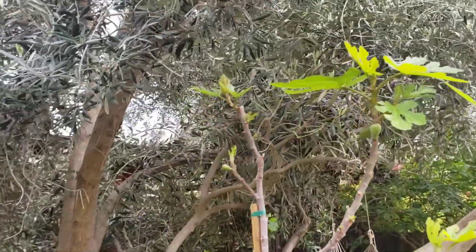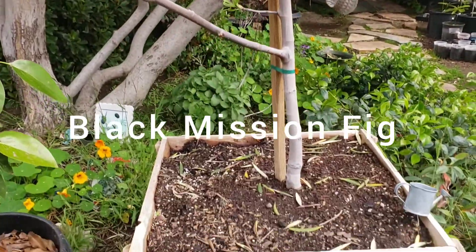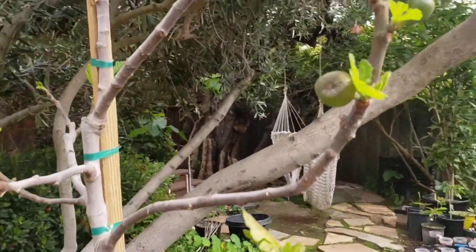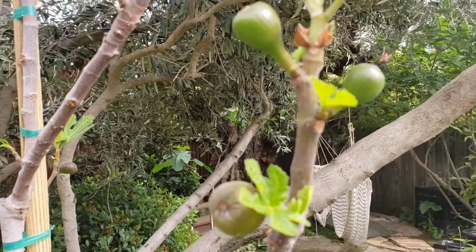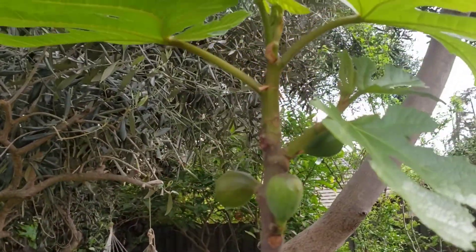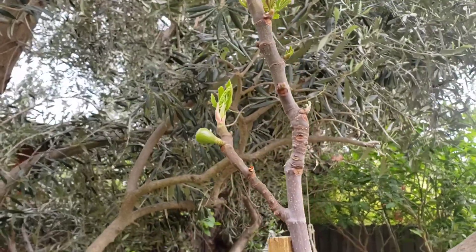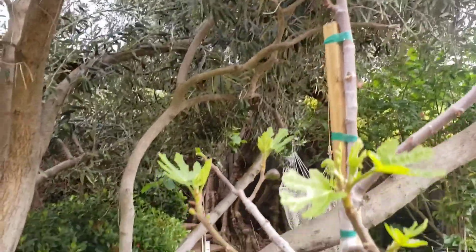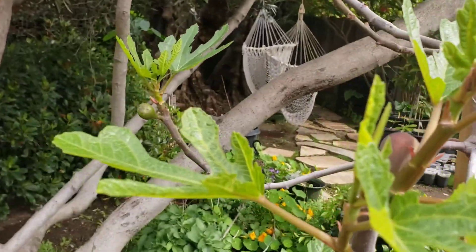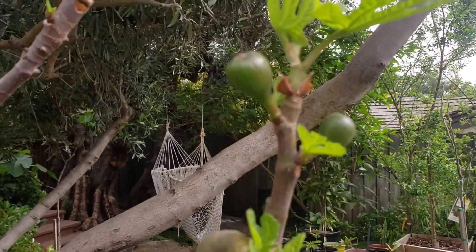I wanted to show everyone this beautiful Black Mission fig that is growing in this 24-inch container box. It had some really nice Black Mission figs growing on them right now. These are new leaves and this is perking up right now. Hopefully it'll just produce a lot of wonderful tasting figs this year.